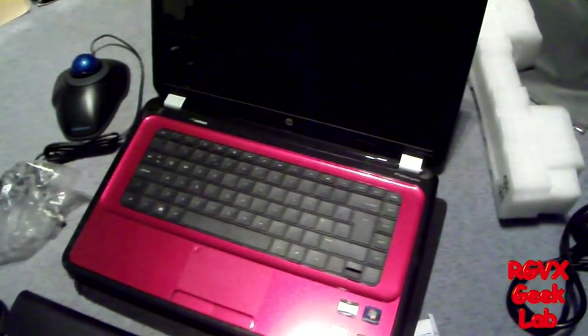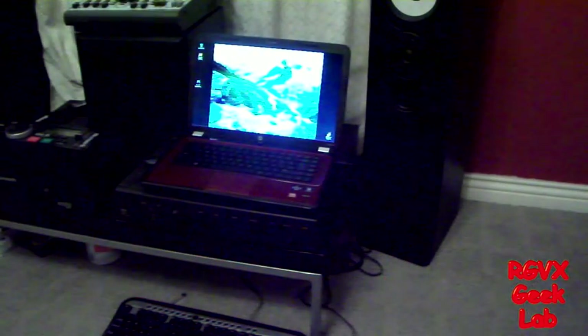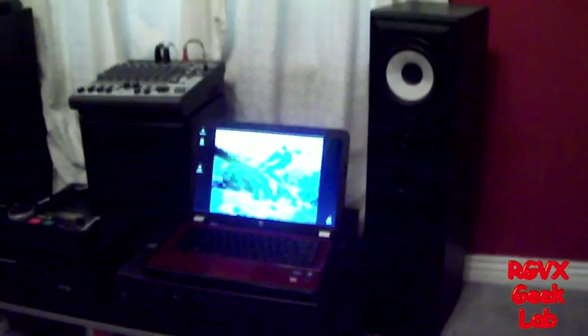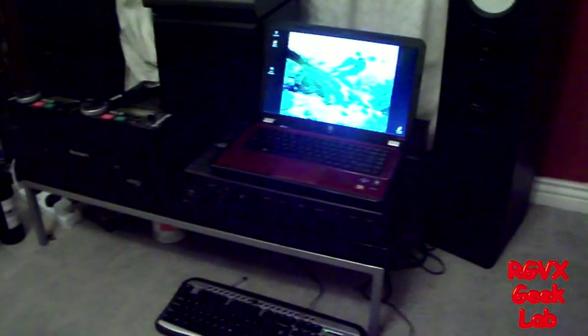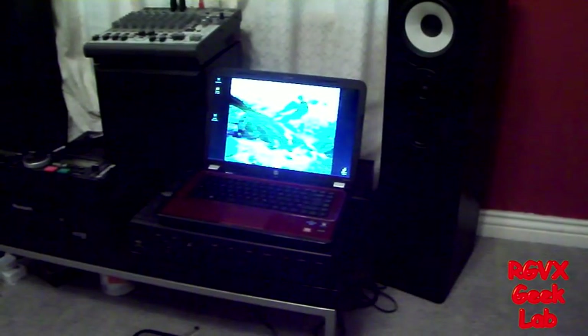It is now 24 hours later. Sorry for the low light, but here she is set up in an operational location in the living room. You can see the keyboard and trackball there. This is the position I use to edit videos and everything in the day. She's now mostly set up and ready to edit videos and stuff.